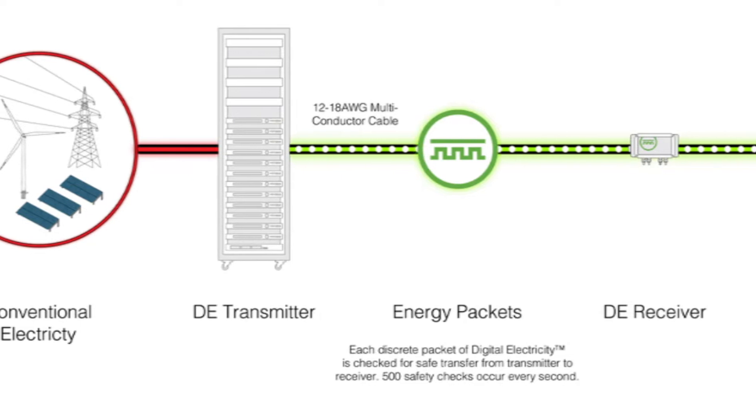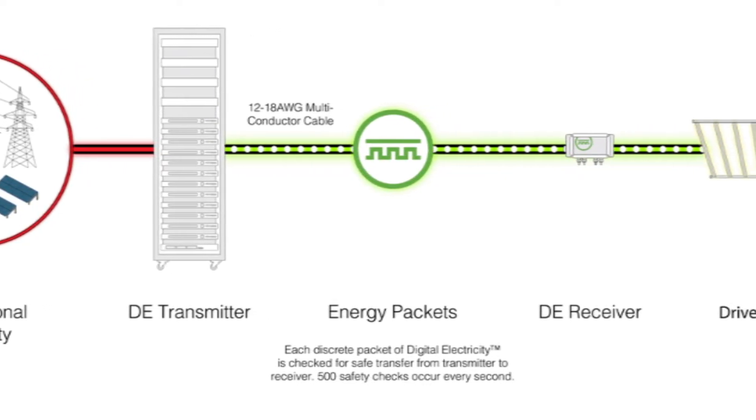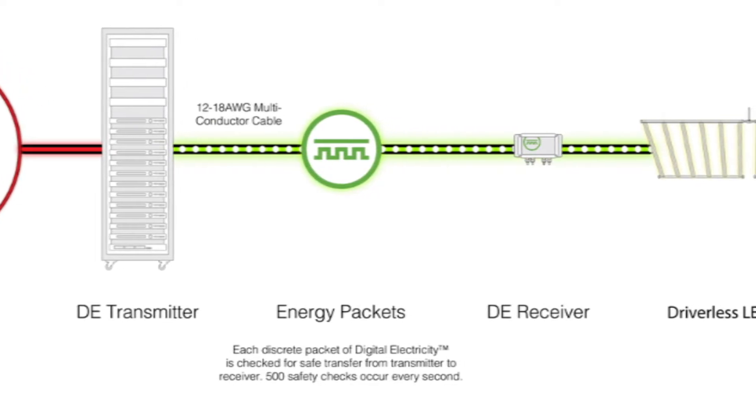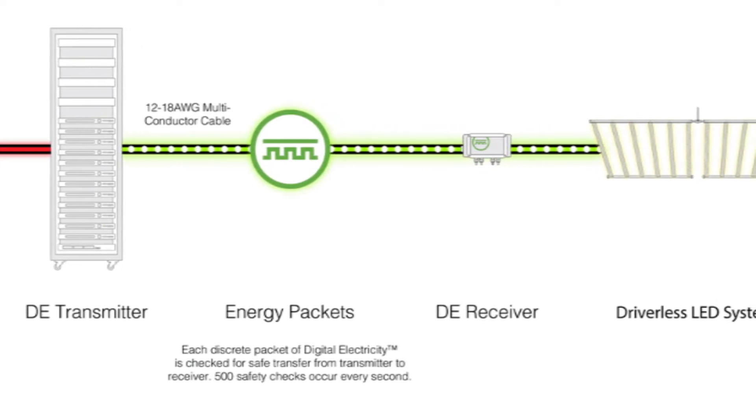It does this by packetizing the energy, which means it chops up the energy into little bits and sends it from the transmitter to a receiver at the far end using low voltage cable. At the other end, it turns it back into either AC power or DC power, depending on what your needs are.